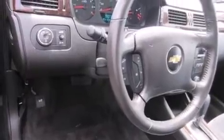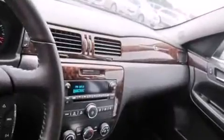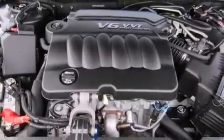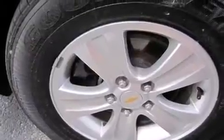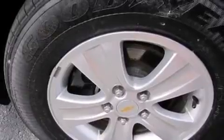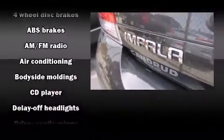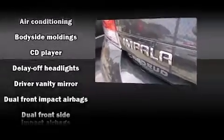Chevrolet prioritized comfort and style by including delay-off headlights, one-touch window functionality, a trip computer, and air conditioning. A premium sound system with six speakers provides you and your passengers a sensational audio experience.